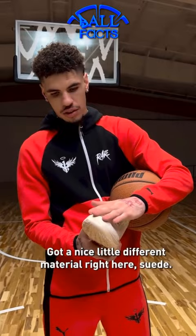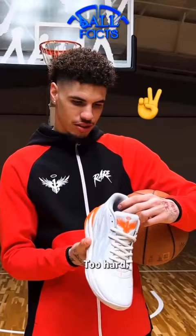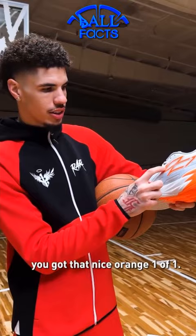All beige, got a nice little different material right here — suede, feels good, color real nice with the black hints. Crispy. These boys right here, cool gray with the hint of orange — too hard. A little light gray right here, a little darker gray, got that nice orange. And then the back, like a traffic cone. Beautiful.